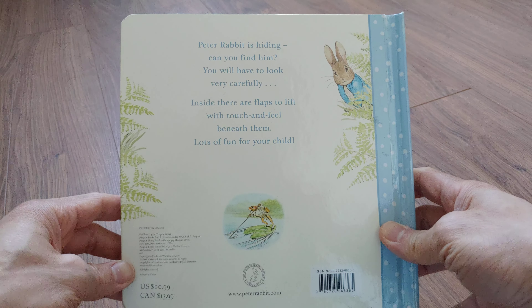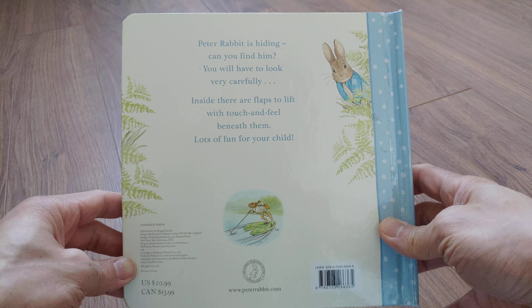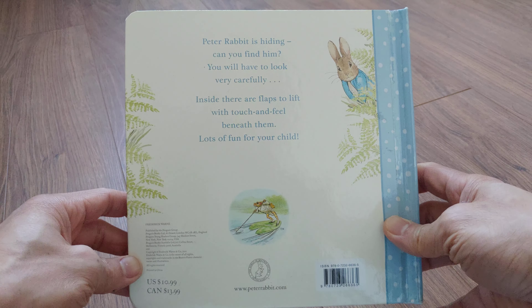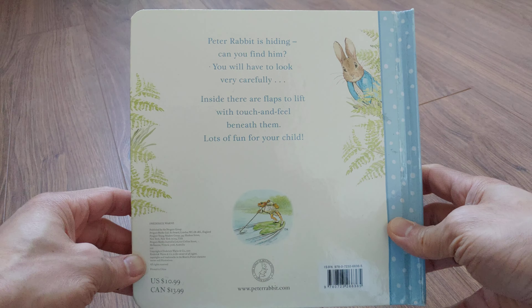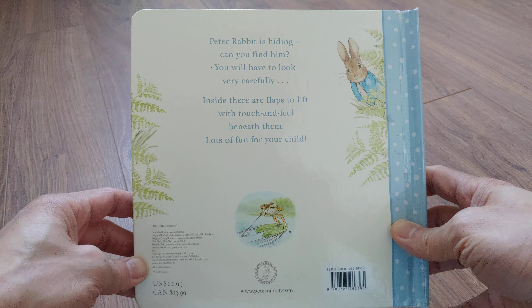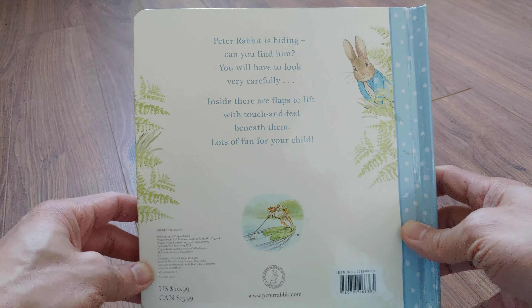Peter Rabbit is hiding. Can you find him? You will have to look very carefully. Inside, there are flaps to lift with touch and feel beneath them. Lots of fun for your child.